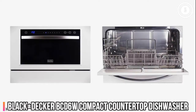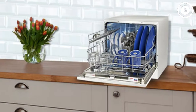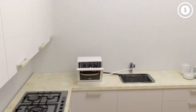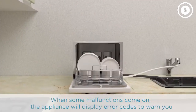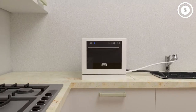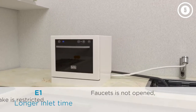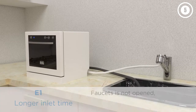Number 2: Black+Decker BCD6W Compact Countertop Dishwasher. One of the most affordable portable dishwashers available today is this countertop model from Black+Decker. The compact unit is designed to be placed on your kitchen counter, ideally near the sink, and it hooks up to the faucet using its quick-connect hose assembly. The appliance is just over 17 inches tall, so it will fit underneath most cabinets, and it can hold up to six place settings at a time. Just keep in mind that plates must be smaller than 10 inches in diameter.